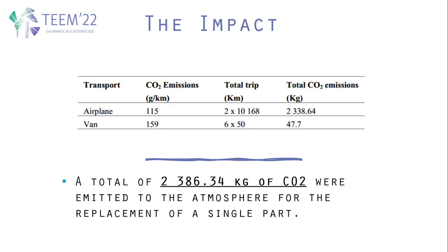From the takeaway, we can see that the impact on the environment amounts to a total of 2,386.34 kilograms of CO2 emitted solely due to the trips required for the replacement of a single part.